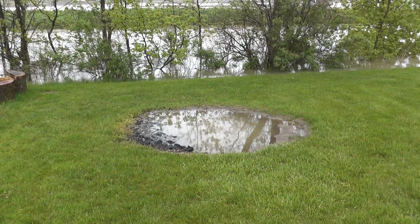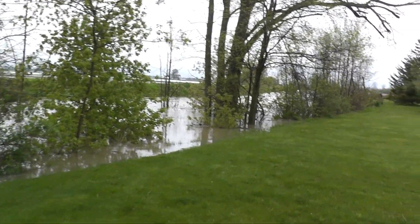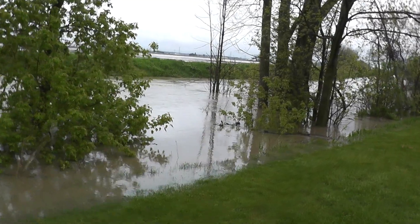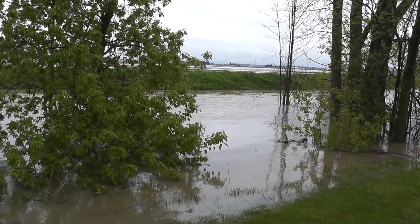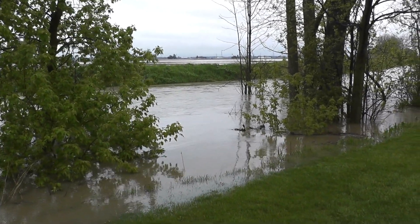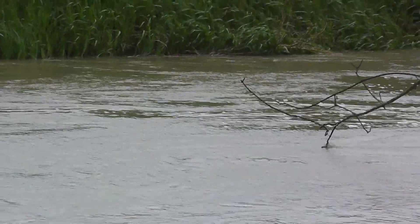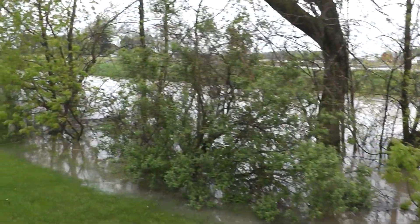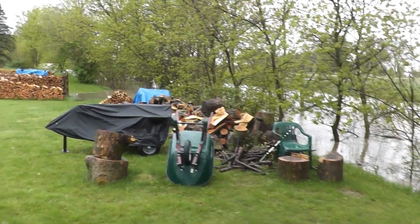There we go — there's my fire pit underwater, you've seen that before. But look at this water coming up. The sump pump has been going crazy. I would hazard to guess that that's about 10 to 12 feet deep right there, and the current's moving pretty good. I don't know if you can pick that up on the video or not. Let me zoom in a little bit.